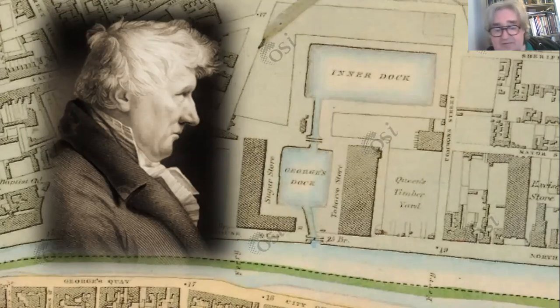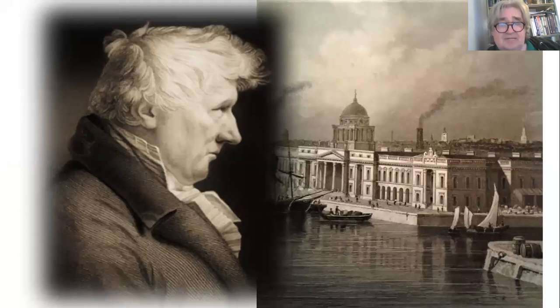This man was brought in to try and organise things: John Rennie, the father of modern structural engineering, from Scotland, and one of the really great engineers. His main job in Dublin was to create a series of new harbours — George's Dock, the Inner Dock, or Revenue Dock — and he was also responsible for laying out the plans for what was known as Stack A, or the CHQ building as we know it today, and the Sugar Stores, Stacks B and C.